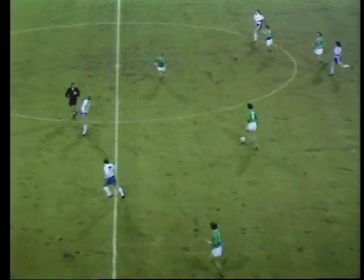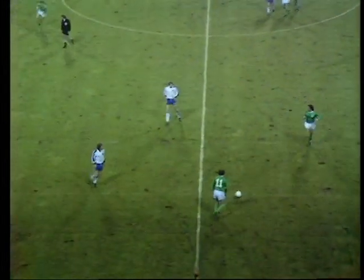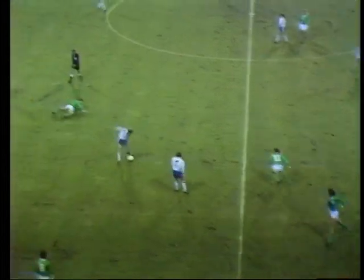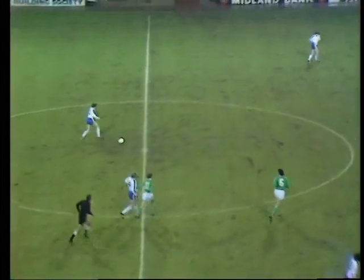But they got out of a hole, and here's Holzenbein with it. Holzenbein again.